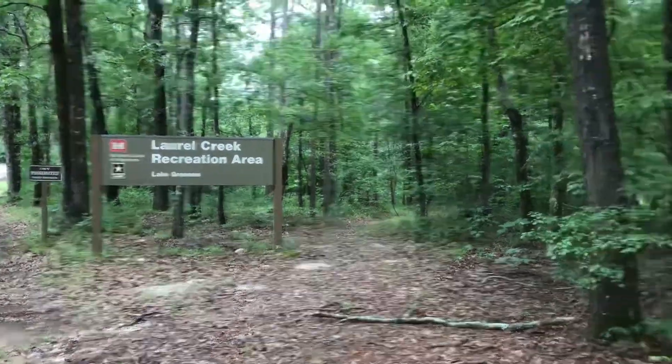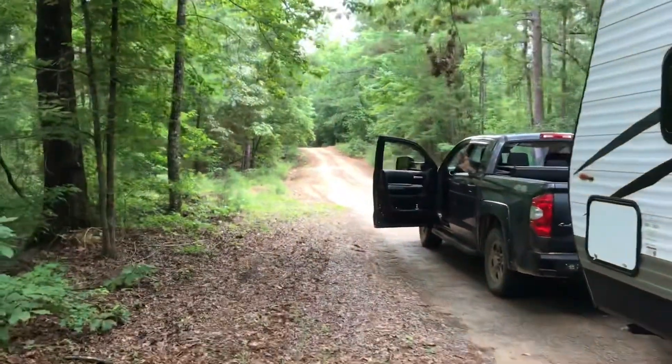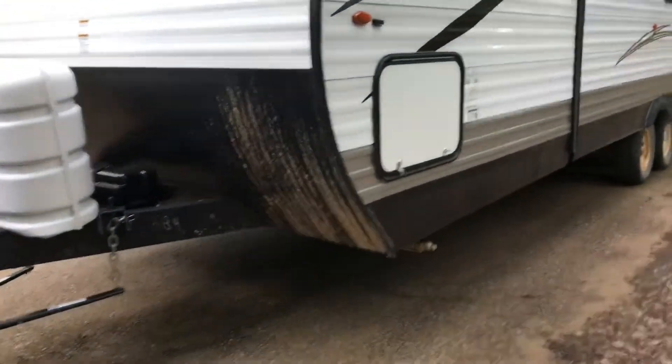We just finished up our time at the Laurel Creek area and are heading out. It is a five-mile dirt road all the way out of here and we hope it's dried a little bit since the rain — you can see from the drive-in how nasty it got.